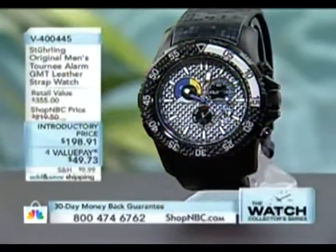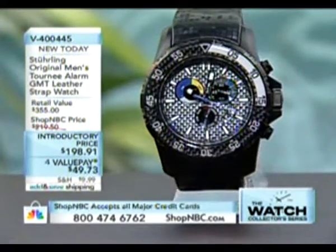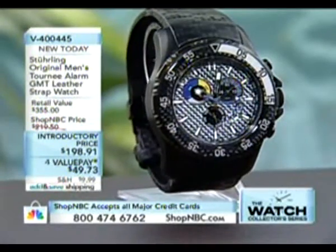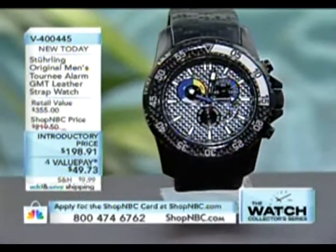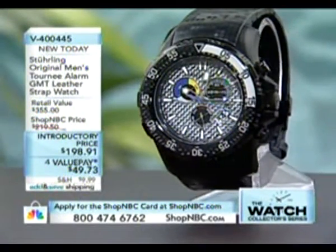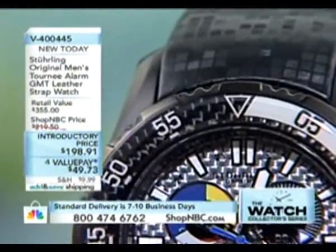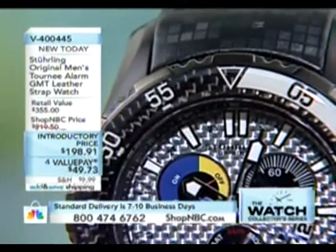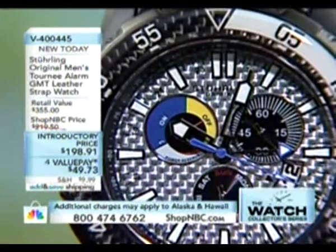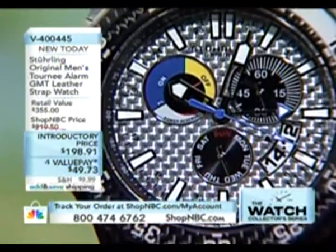I love the approach to color on this one. On one hand it's very tone-on-tone — black case, black strap — but then you get into the look of the carbon fiber with silver, and then you get into bright vibrant colors. Here's a GMT marked down to $198.91, with four interest-free payments. I believe this is the ISA 8173 movement.